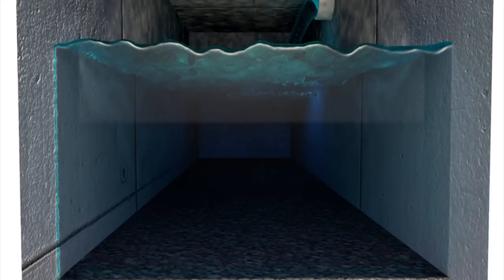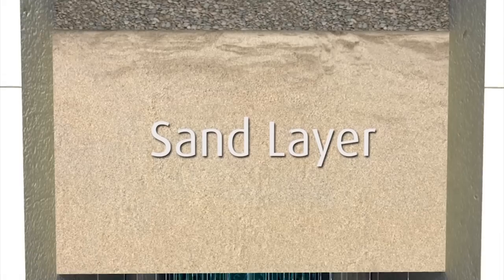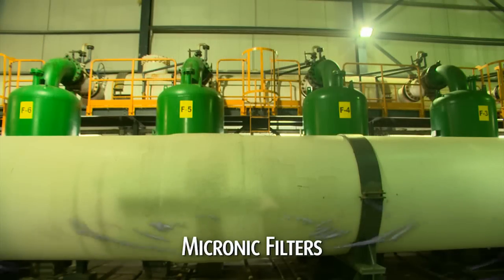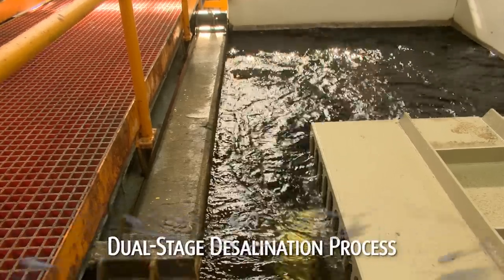First, the water seeps through layers of anthracite and special sands. Then it's pumped through micronic filters. Now the water is ready to begin desalination.